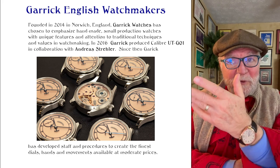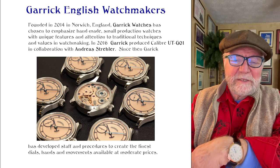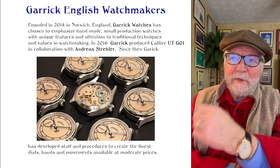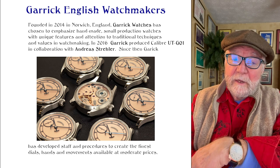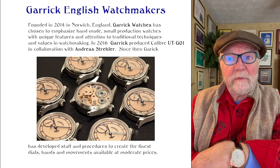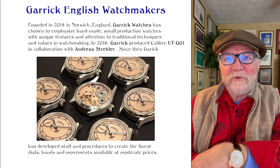They set up shop there about 2014, a group of watch lovers and businessmen and watchmakers and so forth. And in 2016, they produced their first movement called the UTG01, and they did it with Andrea Stellar. Andrea Stellar came and helped them — he's one of the best, just a super great guy.